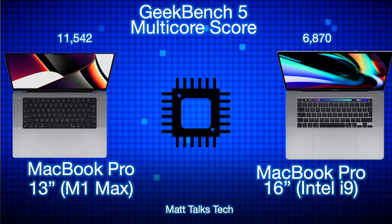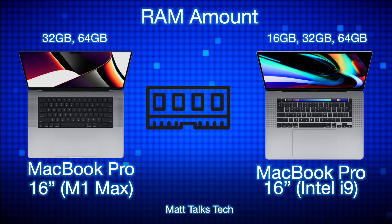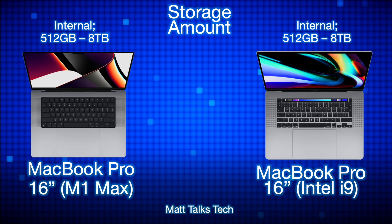For RAM, with the M1 Max — not the M1 Pro — you can choose between 32GB and 64GB. With the MacBook Pro Intel i9, you had a choice from 16GB all the way up to 64GB of RAM. For storage, both MacBooks have exactly the same storage configurations, from 512GB all the way up to 8TB on both models.